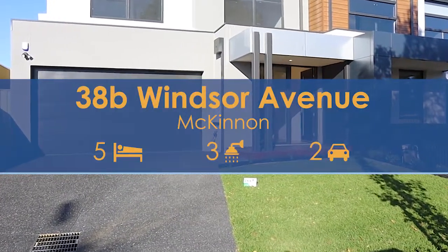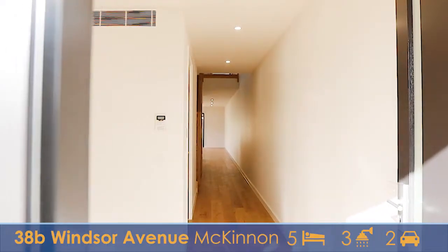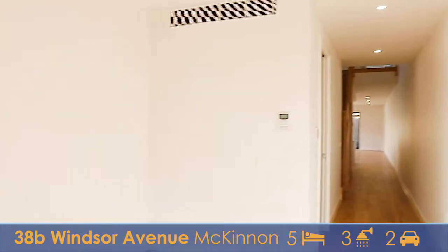Here we are at 38B Windsor Avenue in McKinnon. Come on in and take a look at this nearly finished property. The first thing you're going to notice about this beautiful property is the amazing timber floor that we've got running throughout the whole downstairs.